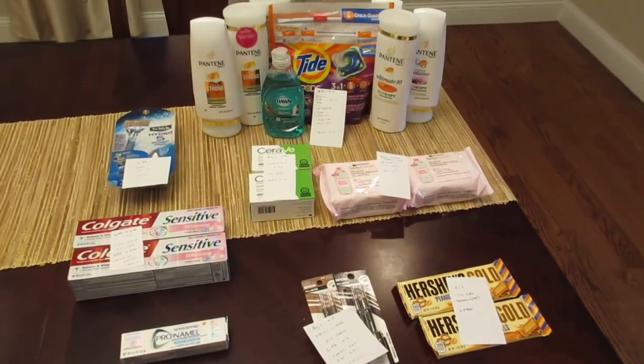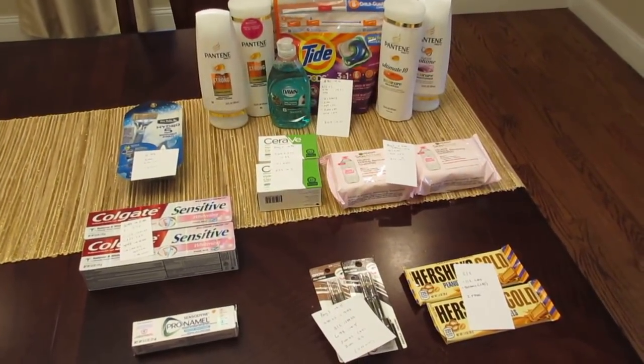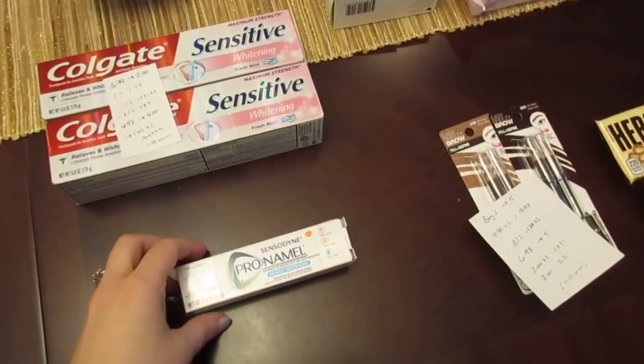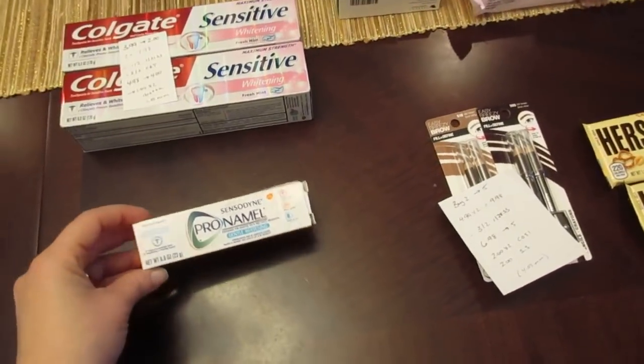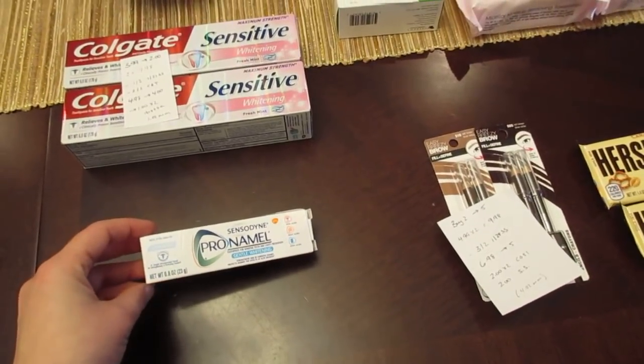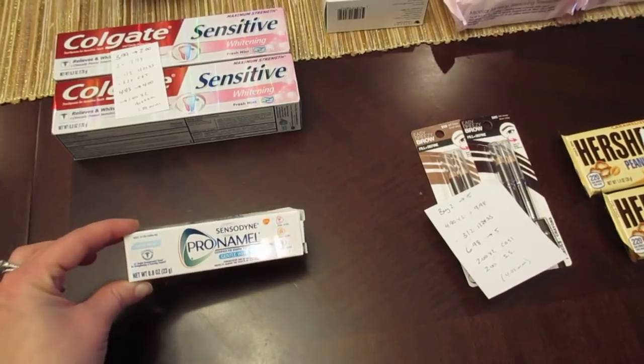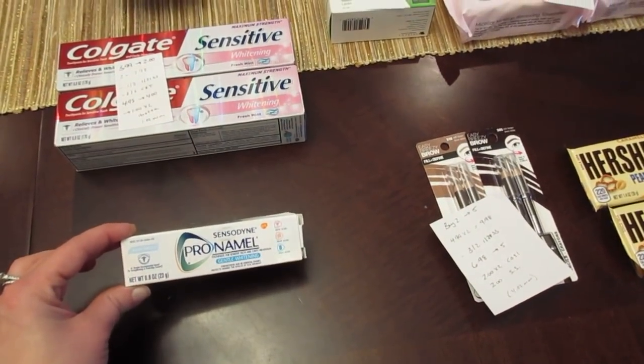Hey, welcome back — it's Lisa, and I have the CVS deals for the week of January 28th. The first one was a freebie: when I scanned my card last week I got a coupon — I think a lot of people got it — for the free Pronamel. The store I went to last week didn't have it, but the store today did, so it was just a freebie using the coupon that came from the coupon machine.